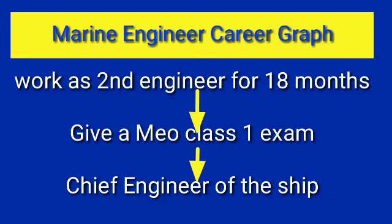Chief Engineer's salary is around seven lakh to ten lakh rupees per month, depending upon the ship and the company. To become Chief Engineer you have to give the MEO Class 1 exam. To appear for this exam, after obtaining your Certificate of Competency Class 2, you should have worked at least 18 months on ship before you become eligible.